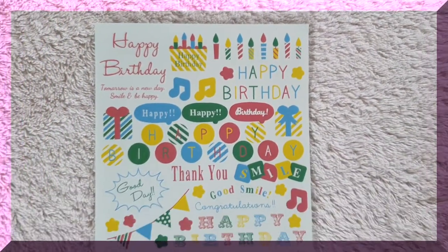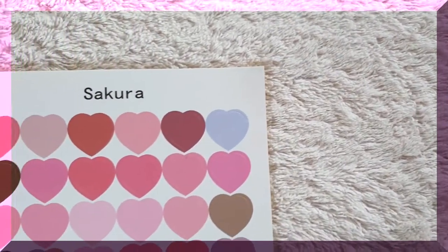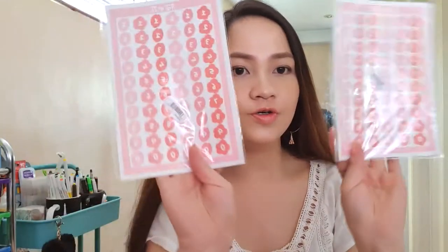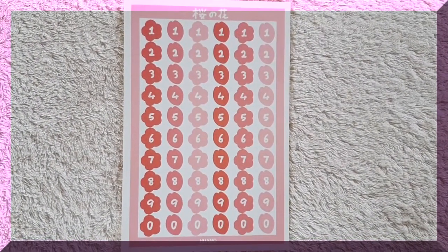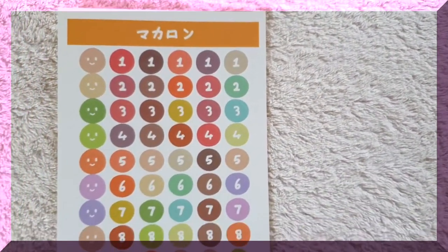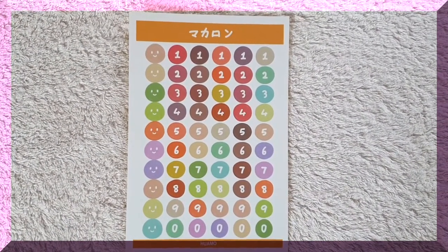My next sticker is this happy birthday sheet — just a simple happy birthday sticker sheet that I'm going to use for a birthday spread. The next one is this amusement park card sheet, and I have two in different colors — this one is Sakura, with just one sheet per package. I also got two items of a design with numbers printed in Sakura flowers. I got a lot of number sheets because I use numbers a lot — I document the date with sticker numbers or use them to journal.